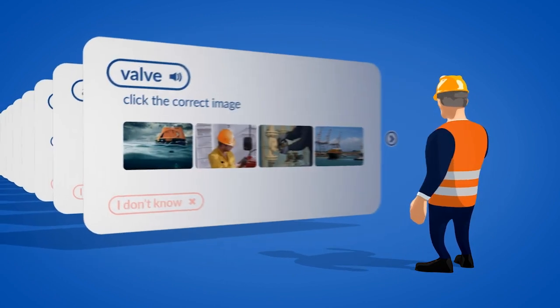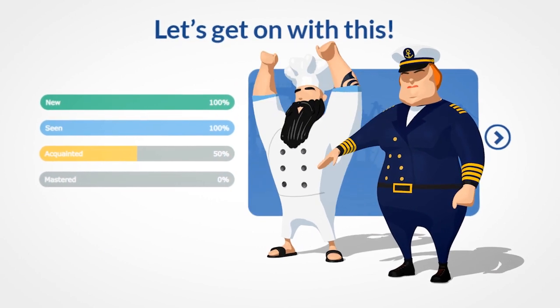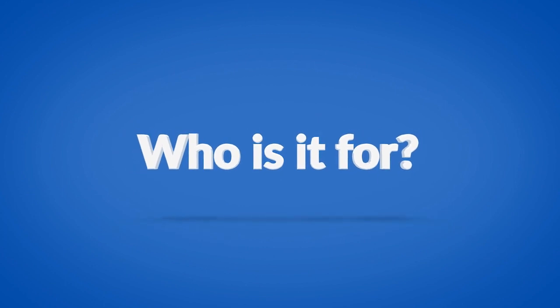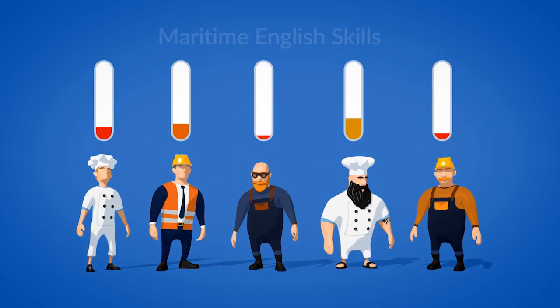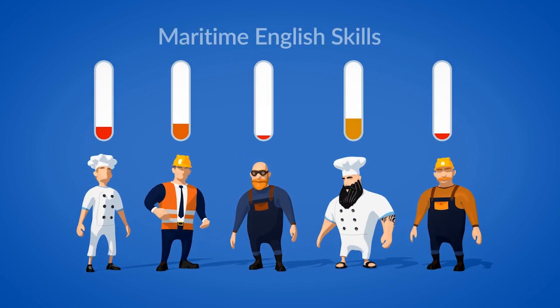And maybe most importantly, it is engaging and fun. Who is it for? The training is targeted at seafarers of any rank with no or limited maritime English skills, and it will be provided in the seafarer's native language.